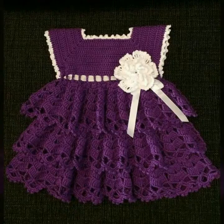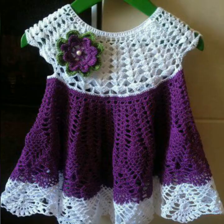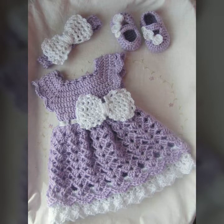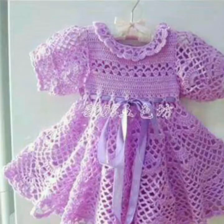Inshallah I will bring content according to your choice. Your views, comments, and suggestions are very important for me and my crochet ideas — only for you. So friends, tell me in the comment section how the video of the crochet ideas is and what you want to see in my next video. How beautiful these crochet frocks are — they make you want to make them. Outstanding different styles and stylish frock ideas.